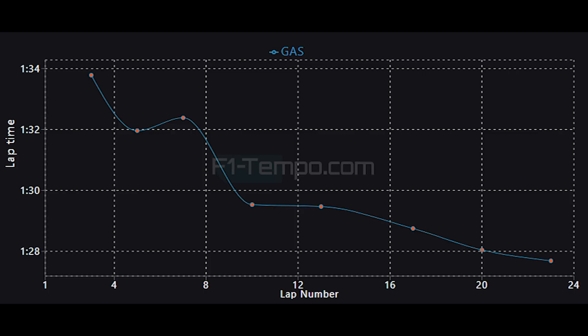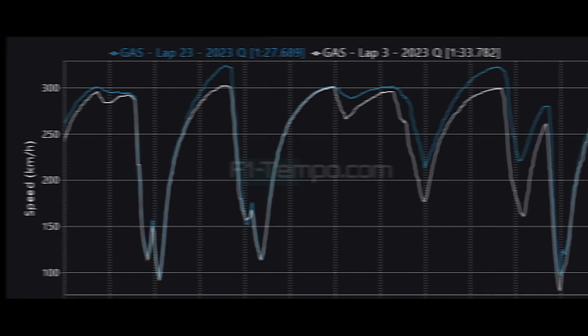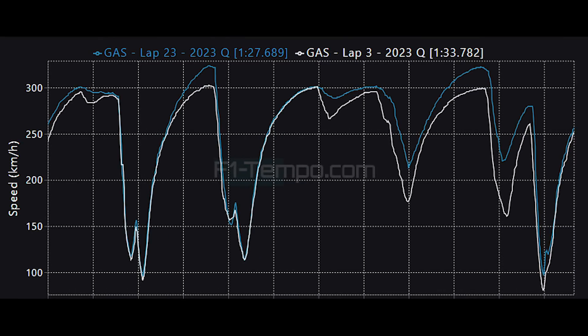As you can see, his first lap was a 1:33.782 and by the end Gasly was down to a 1:27.689. This shows just how much the grip came up as the soft tyres found temperature and the circuit dried out, allowing them to push the cars to the limit. Let's now take a look at those two laps to see just how much faster Gasly was able to go.